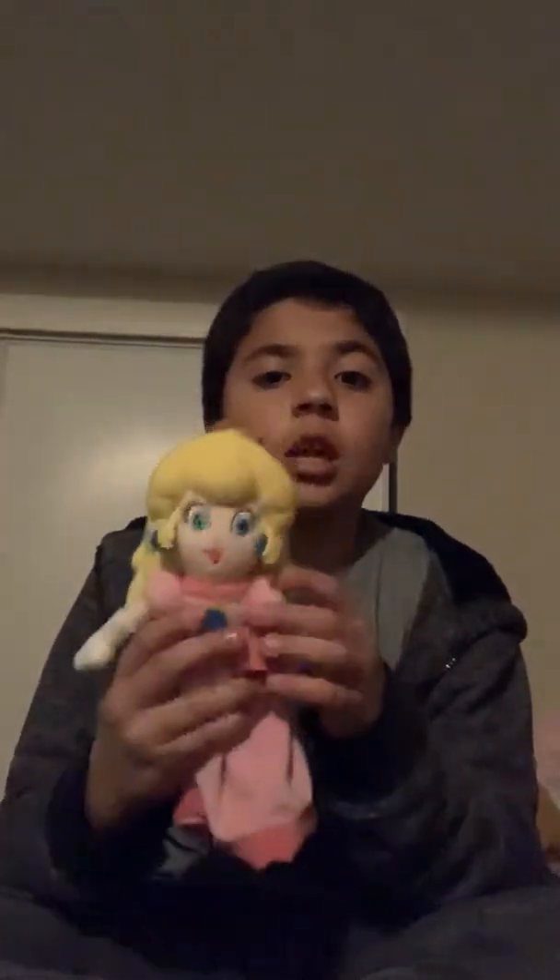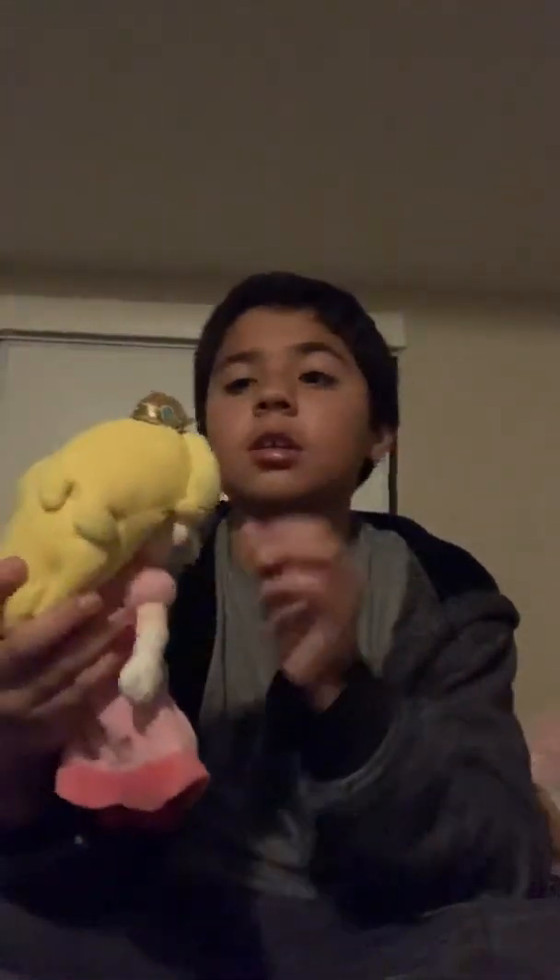Next one is the official Princess Peach. It literally says Japanese on the tag. She really looks official. She's cool, she's nice, she's dressed nicely, and her crown has really good detail. I like it.